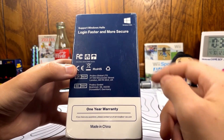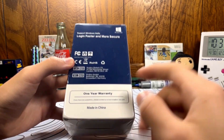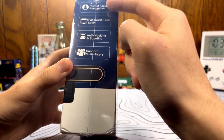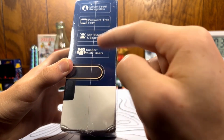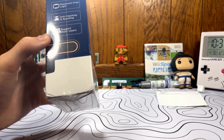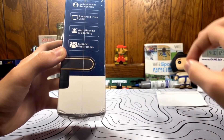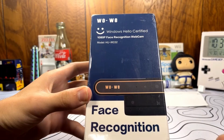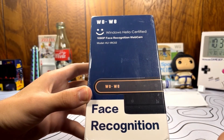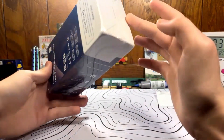Before I cut it open, let's go around the box here. So we have Windows Hello certified, faster login and more secure, a one-year warranty, and they have their service email right there. Instant facial recognition, password-free login, anti-hacking, and then support for multi-users. So in my personal case I'm the only person that uses my computer, but I imagine this would be very useful for a family computer where you could set up multiple different people's Face IDs and log them all in. The full name up here: WoWee, Windows Hello certified, 1080p face recognition webcam.